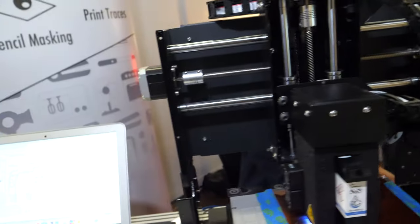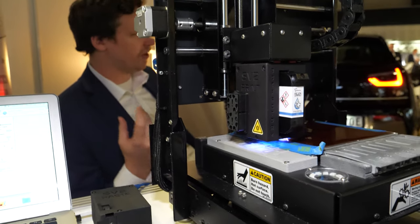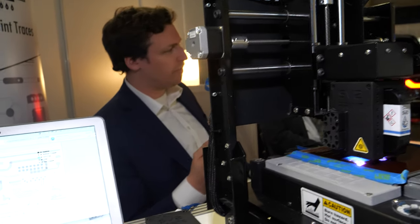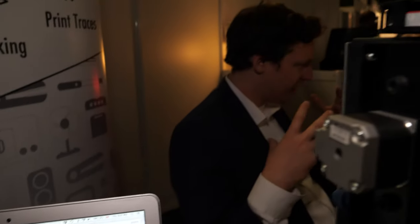So you actually sell these things? And to whom — mainly what type of person and where? I like to say that we're not digging the gold out of the mines; we're selling the shovels to the miners. We sell to people who are developing circuit boards, developing new ideas, and allowing them to make their board right there in an hour or two. A board may otherwise take several weeks — you have to send it off to China or some other fabrication place. And furthermore, making flexible electronics is quite difficult and expensive.